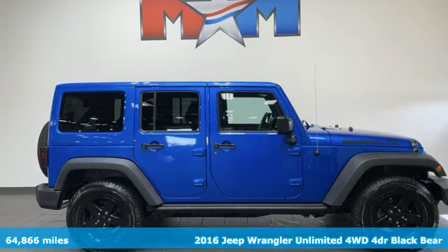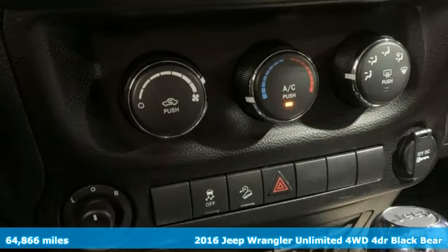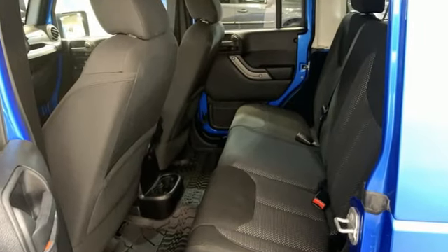Here's a 2016 Jeep Wrangler Unlimited. The Wrangler is the right balance of style and purpose, and with four doors, it's easy for everyone to join in on the fun. It's equipped for all your driving needs and wants.